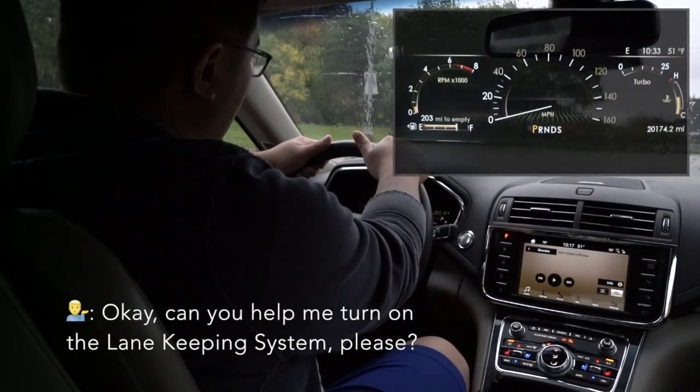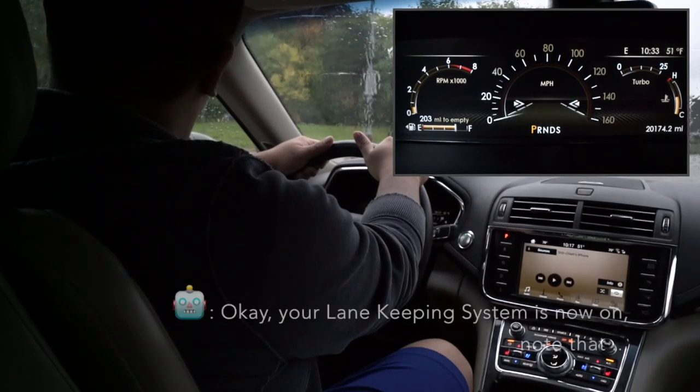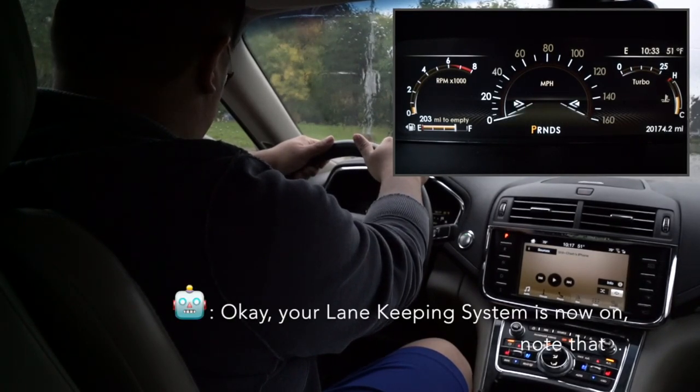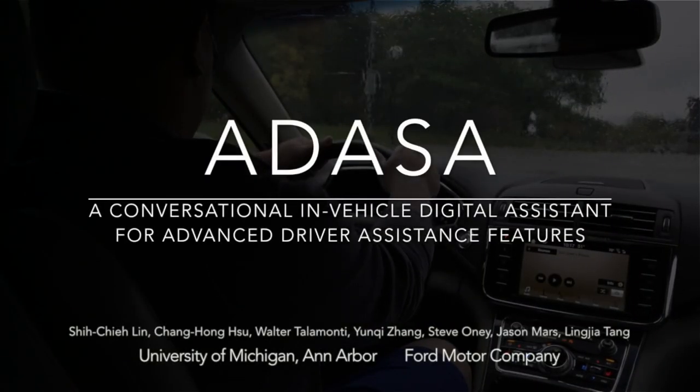Can you help me turn on the lane keeping system please? Your lane keeping system is now on. Note that the lane keeping system will be enabled when your speed is above 40 miles per hour.